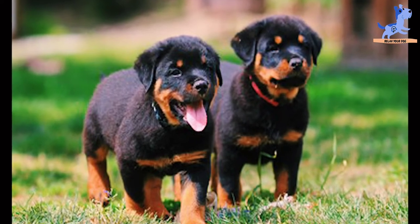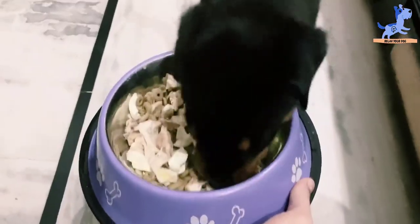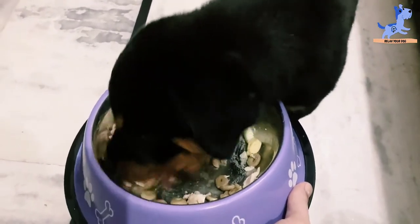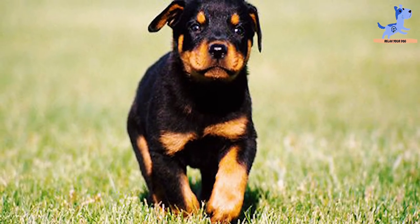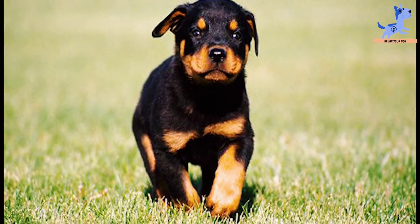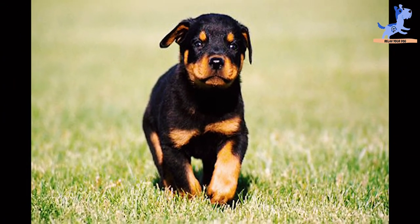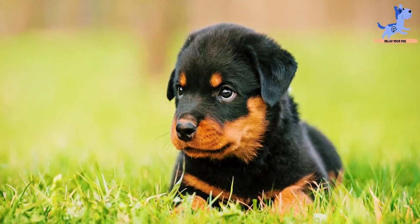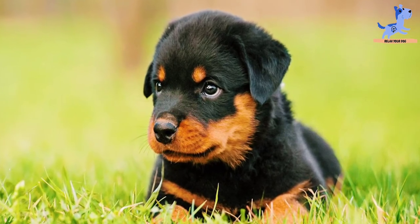It contains all the nutrients to help in building muscles, bones, and a strong immune system. It is a 100% balanced diet for a Rottweiler puppy. The kibble is designed for the exclusive broad jaw of the Rottweiler puppy under the supervision of expert breeders. This recipe digests easily and offers everything your puppy needs for excellent health and well-being.